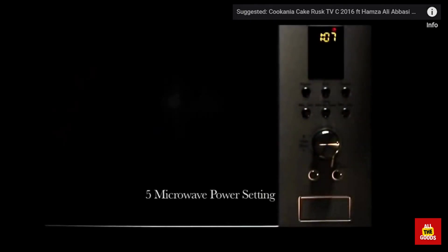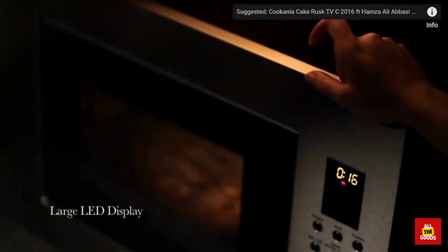Hello and welcome to our channel. In today's video, we're going to be exploring the exciting world of microwaves. We do thorough research of each product with the best price and compile a video to make your purchase simple for you.